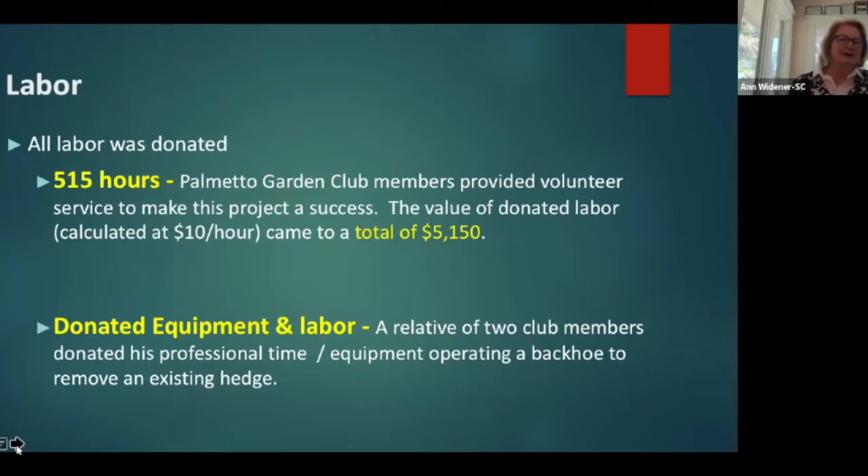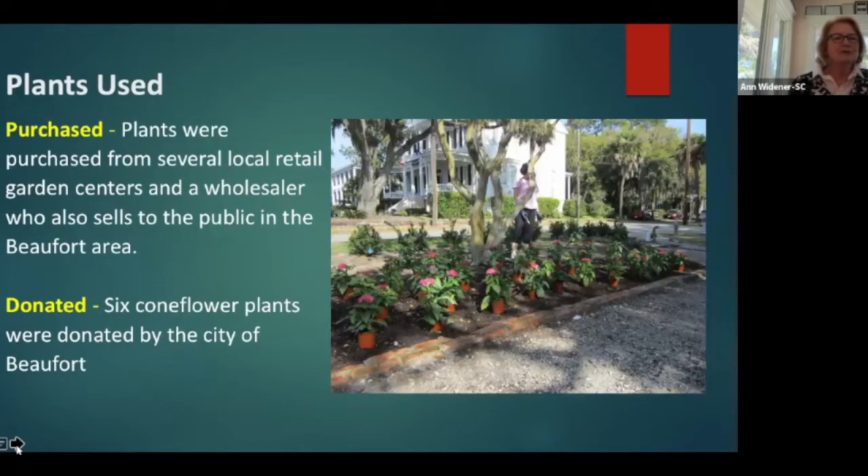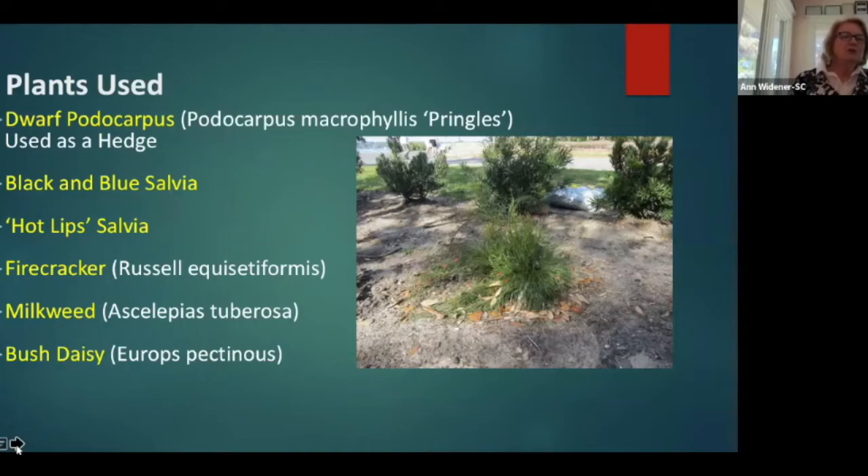The plants were purchased from several local retail garden centers and a wholesaler in the Beaufort area, plus six coneflower plants donated by the city. In this picture you see all of the pentas in one section of the front of the garden. The plants used were Dwarf Podocarpus, Black and Blue Salvia, Hot Lip Salvia, Firecracker Plant, Milkweed, and Bush Daisy. In the front of the picture you see a firecracker plant — when in full bloom, they have beautiful red blooms and they bloom all year long, giving some winter color as well.